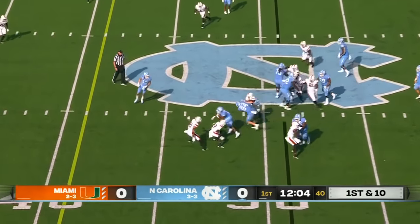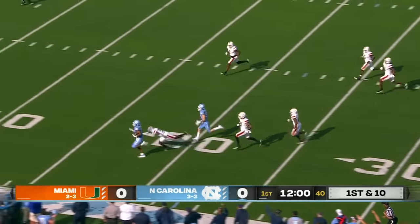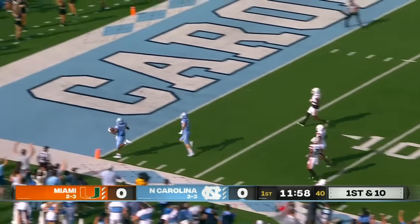Here's the give and Chandler picks it up, bobs, weaves, open field — Todd Chandler inside the 15, touchdown Carolina.